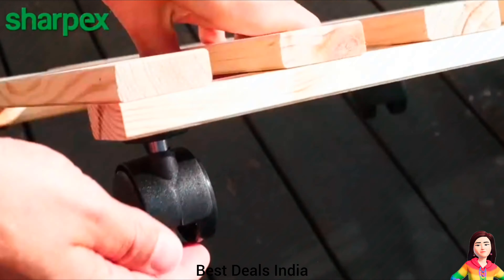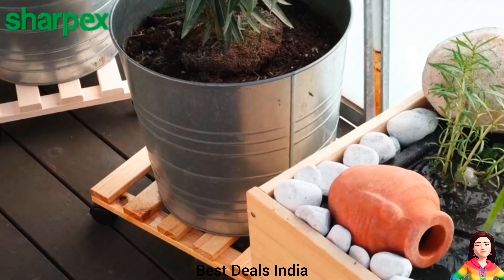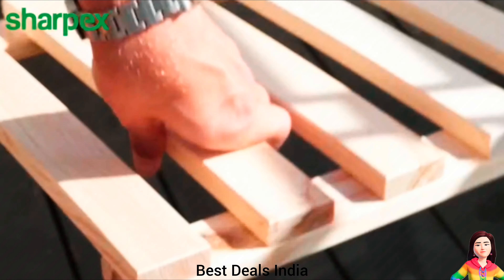Wooden Trolley. Made of high-quality wood that can bear heavier plant pots, with four heavy-duty wheels with long-life 360-degree rotating. Product link is given in the ninth link.